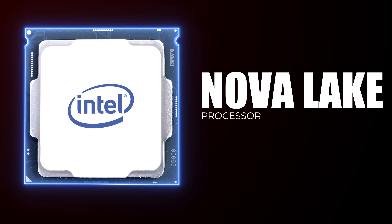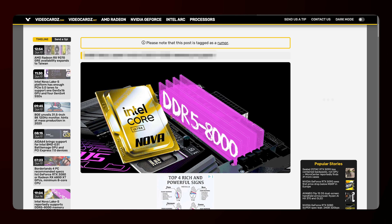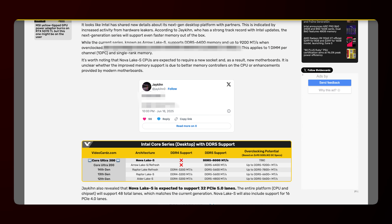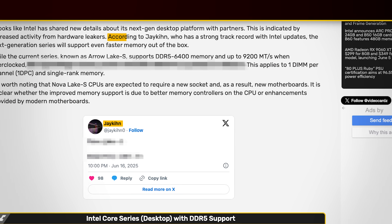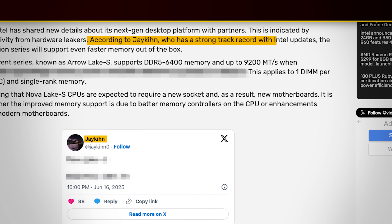I've been waiting for a new CPU to really entice me, and it looks like that CPU is here with Intel's upcoming Nova Lake processors. We got a ton of information about these new CPUs. We got some information from a videocards.com article, and according to this article, a Twitter user known as Jaykin — who apparently has a strong track record with Intel updates — has leaked a good number of things with decent accuracy in the past and put out some information about these Nova Lake CPUs specifically.